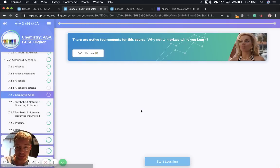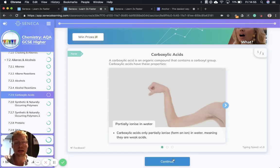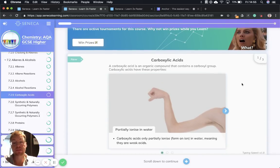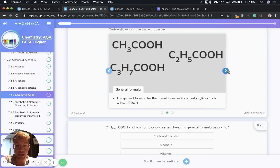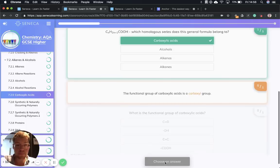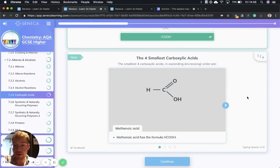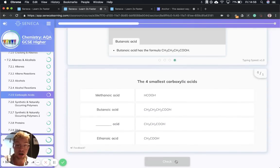We mentioned carboxylic acids, so now we're going to dive into more detail about them. What are they? They are organic compounds that contain a carboxyl group — and that carboxyl group is COOH. Carboxylic acid properties: they partially ionize in water, meaning they are weak acids. Partially ionized means they form ions in water. The general formula is CnH2n+1COOH, and the functional group is that carboxyl group, the C=O with OH. The four smallest carboxylic acids are: methanoic acid HCOOH with one carbon, ethanoic acid with two carbons, propanoic acid with three, and butanoic acid with four carbons.